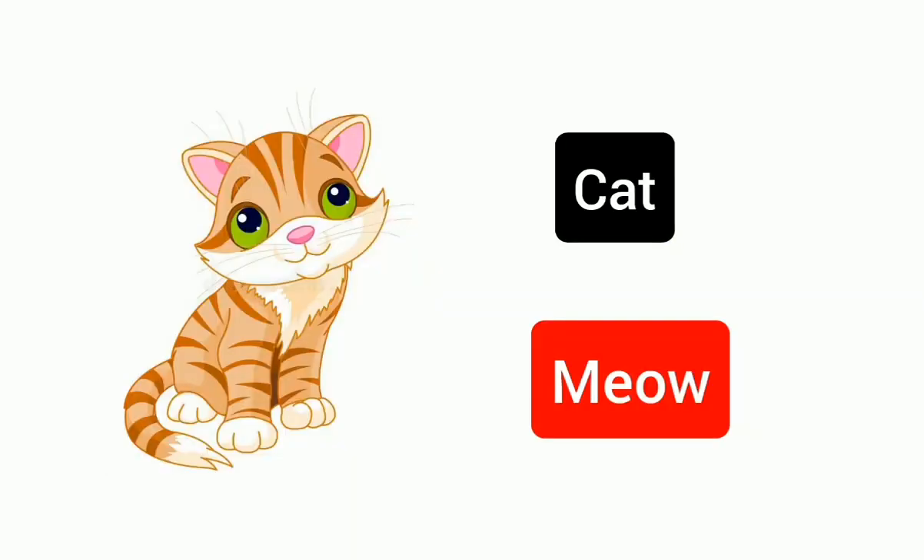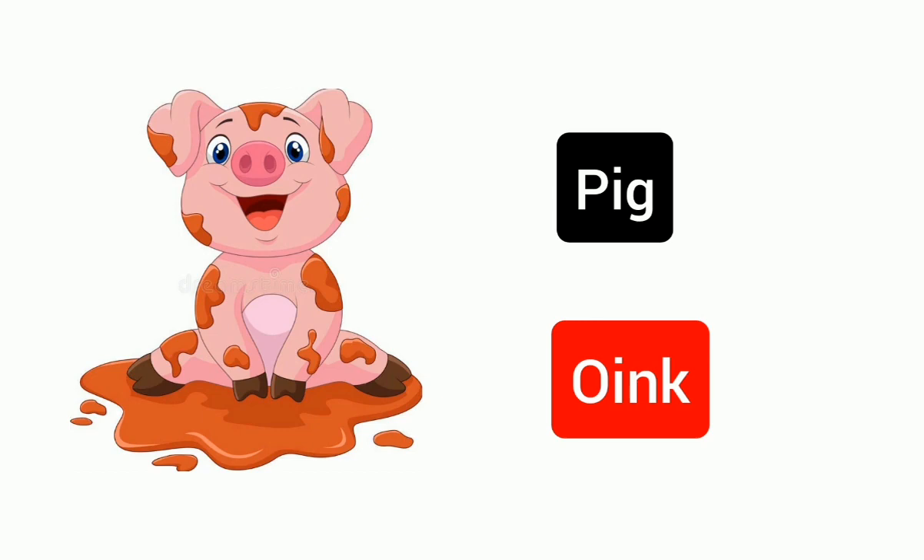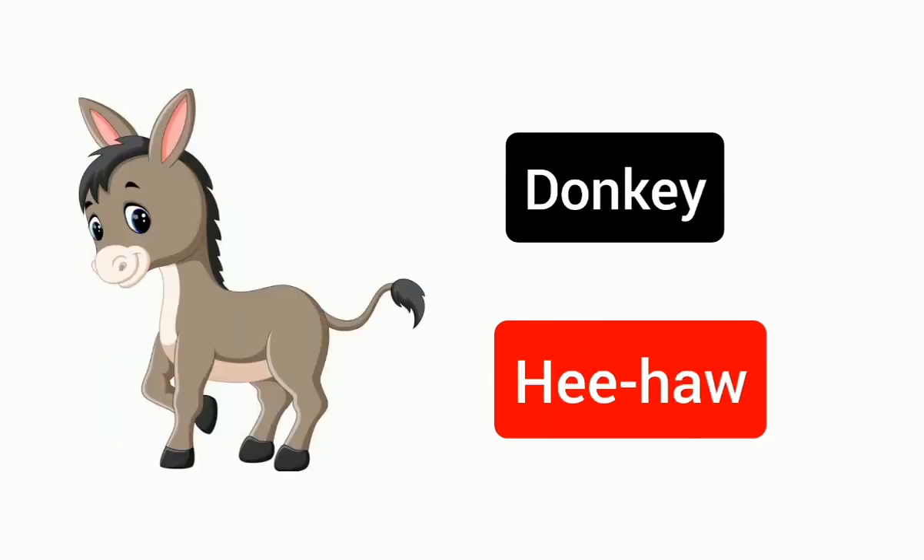Cat, meow. Dog, woof. Pig, oink. Donkey, hee-haw.